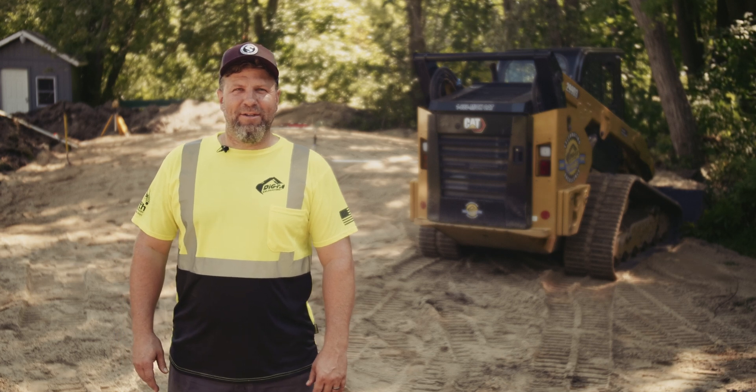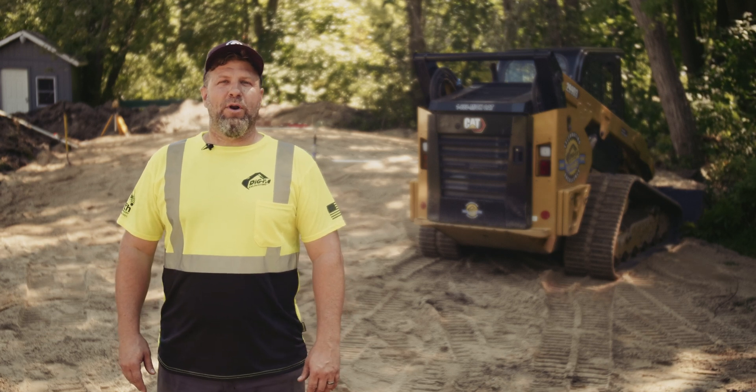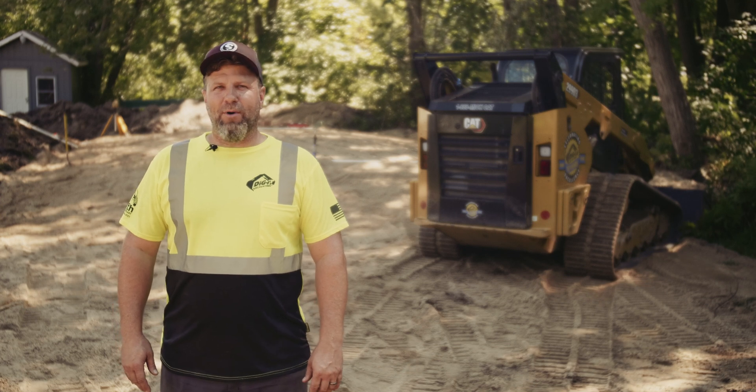Hi, it's Durbin from Dig It Excavating. We're in Coloma, Michigan, and we're on a property with a failed septic system due to a high water table.